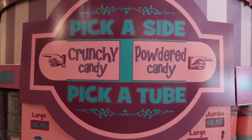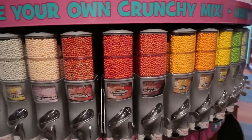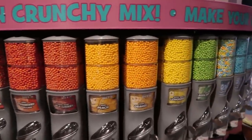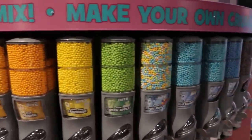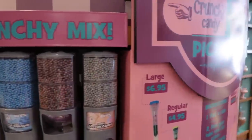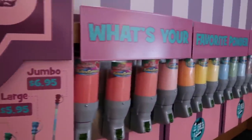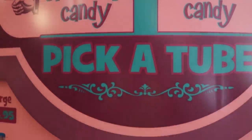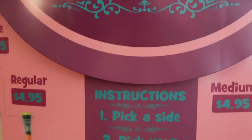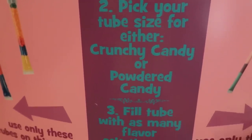On this wall, there is a pick-a-side and pick-a-tube. On the crunchy candy side, you have a large tube for $6.95 or a regular for $4.95. On the powdered side, you have jumbo for $6.95, a large for $5.95, and a medium for $4.95. You pick a side, pick the size of tube for either crunchy or powdered candy, and fill your tube with as many flavor selections as you like.